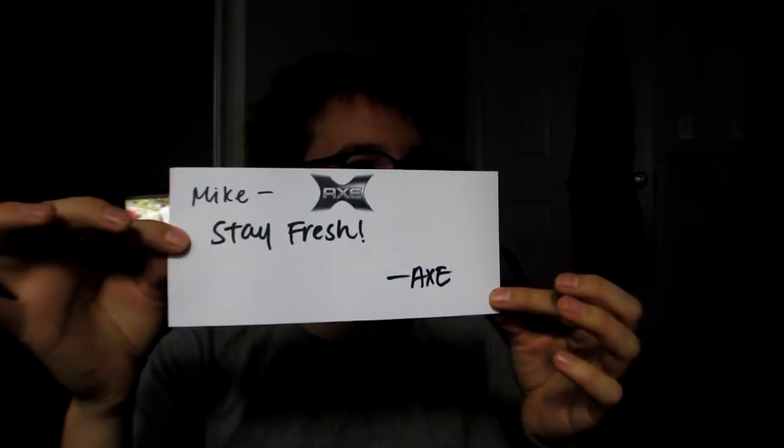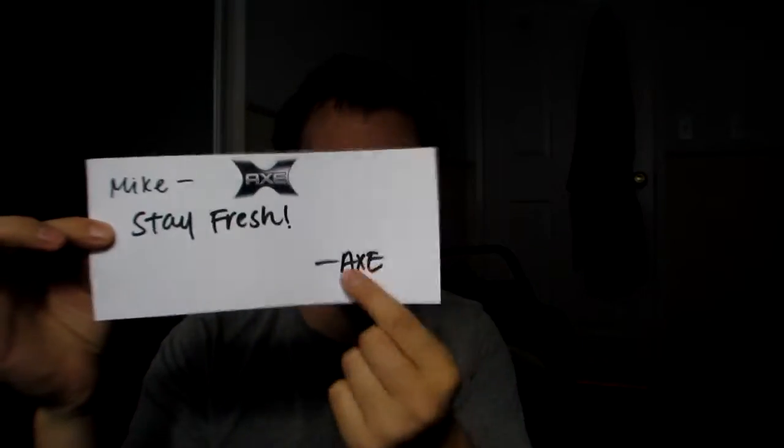Got a letter — 'Stay fresh, from Axe,' right there. That's awesome. Bubble wrap. So the first one we have is the Axe Charge Spiked Up Look Putty. Smells good, too.